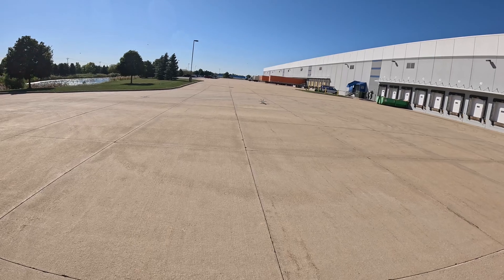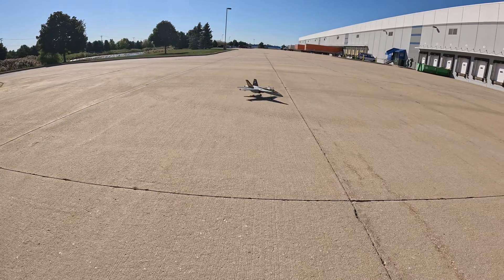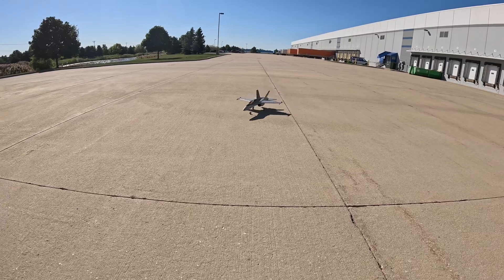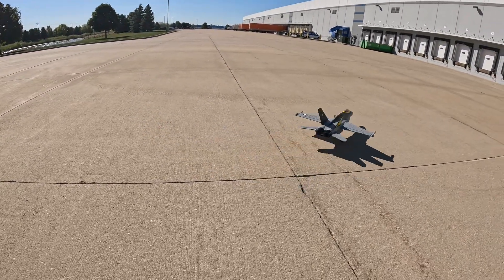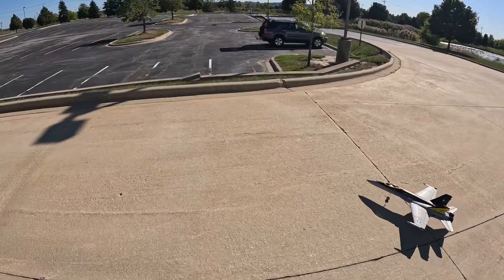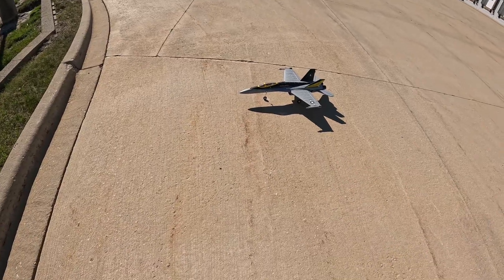Look at that — that was flight 3, guys. That was flight 3. So fun. RC Hobbies and More — every day is a gift. That's flight 3, maiden day.